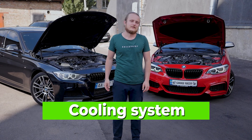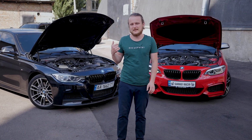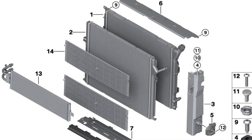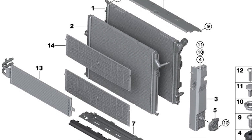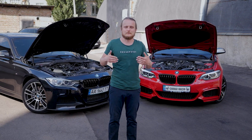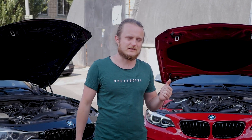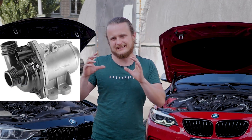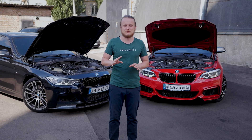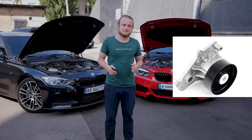Moving on to the cooling system. Just like in the N55, there is a coolant radiator, but an intercooler radiator and air conditioning radiator have also been added — the sandwich has grown even larger. It is recommended to wash the radiators every two years to avoid overheating. Notably, the N55 used an electric water pump costing $300–$500, but in the B58 a mechanical pump is used instead.